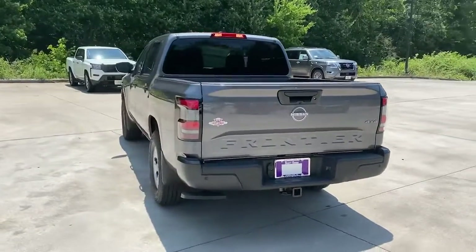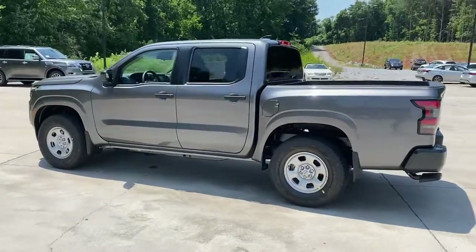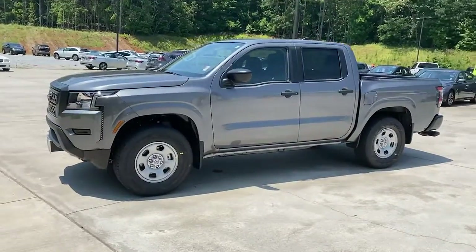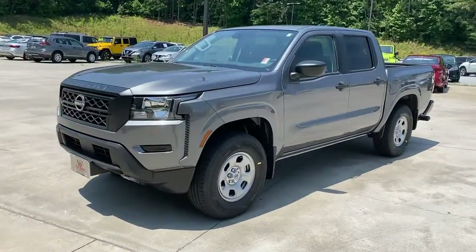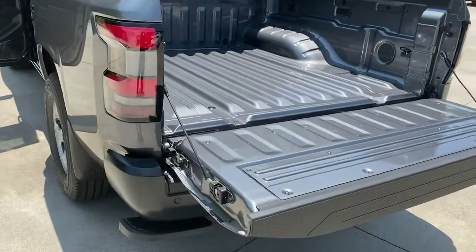These are just some of the great options this vehicle comes with: keyless entry, lane-keeping assist, satellite radio, keyless start, four-wheel drive, backup camera, steering wheel audio controls, Bluetooth connection, stability control, and pass-through rear seat.